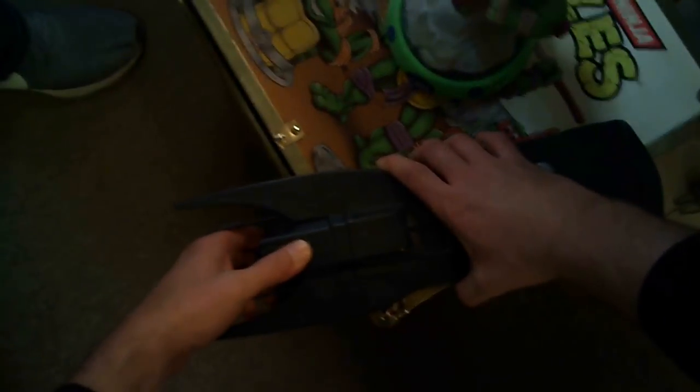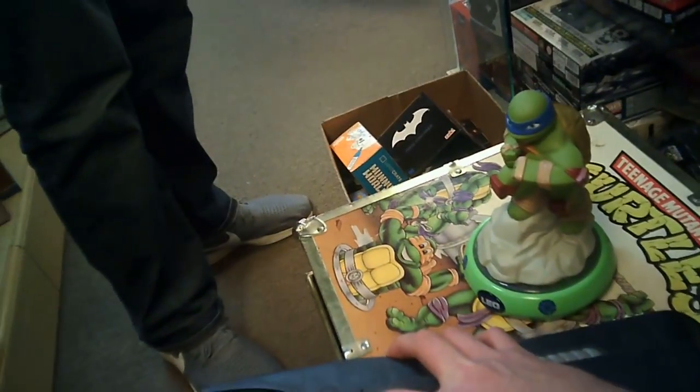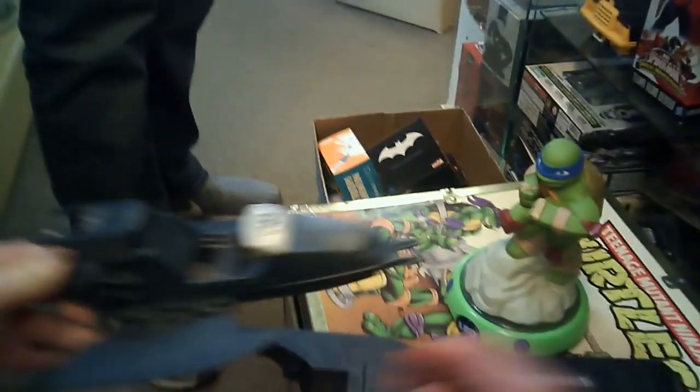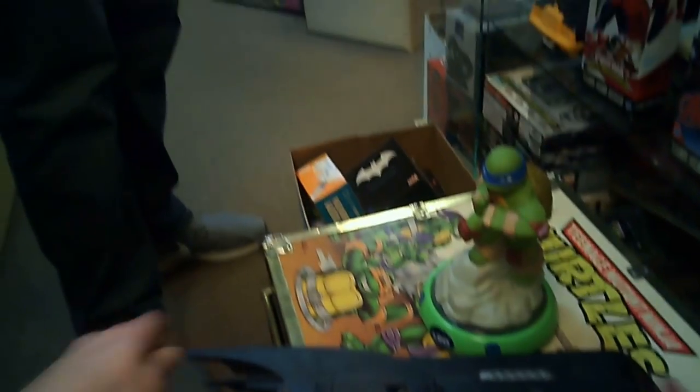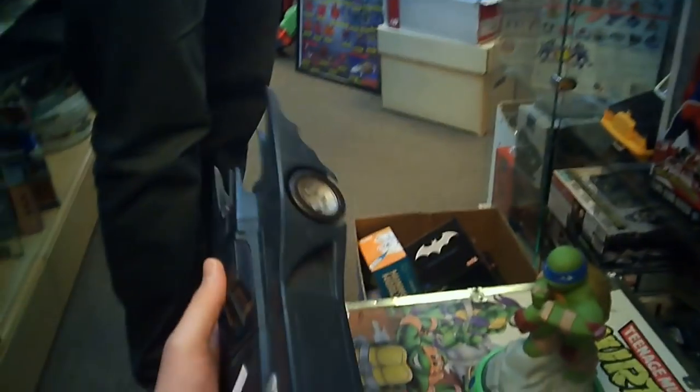So I had to check it out — put it down on this awesome vintage Turtles trunk there and made sure the Pursuit Jet popped out of it. Everything looked good. Very clean, good shape. So $10 was definitely an awesome price for that.